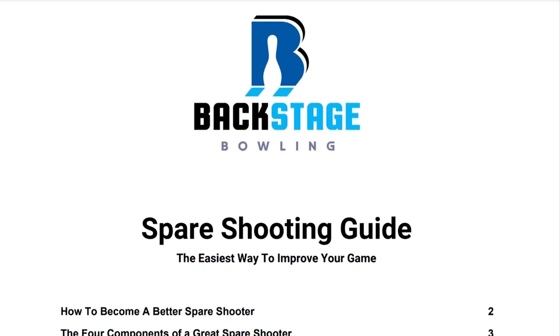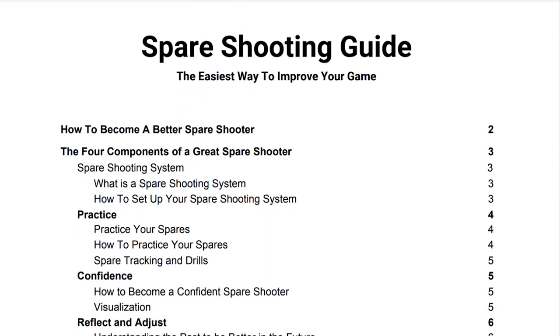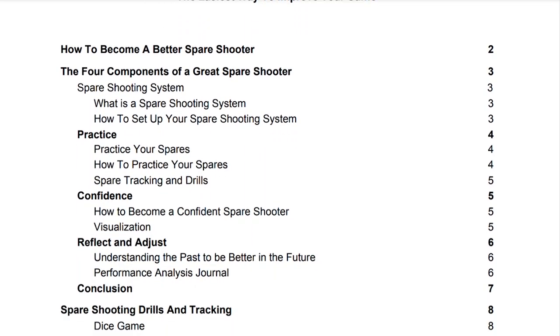Before we get started, I just want to remind everybody that Backstage Bowling is offering a free spare shooting guide. Check it out in the description below.